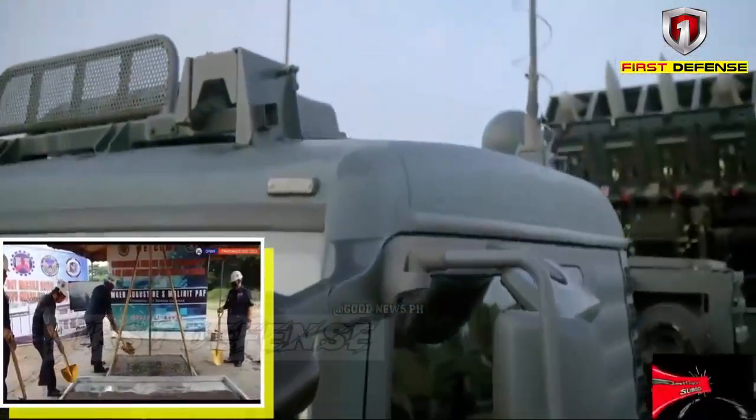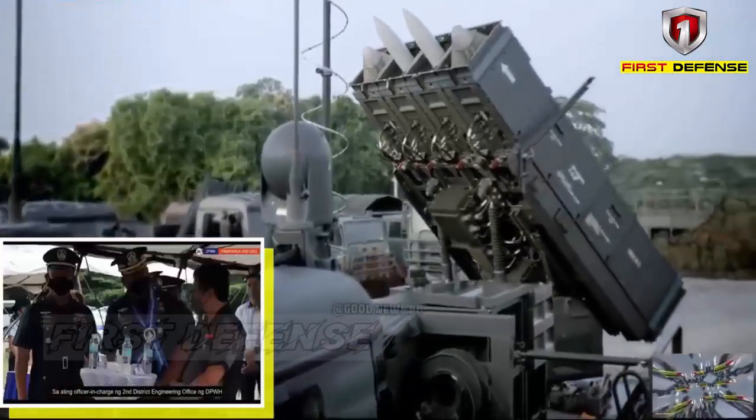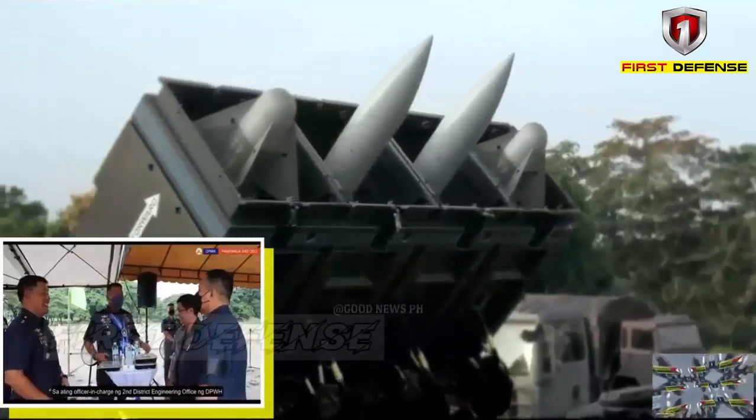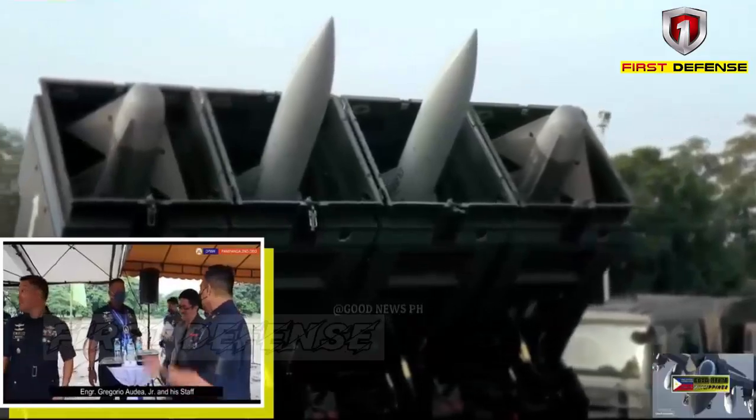According to Rafael, the Spider can provide effective protection of valuable assets and first-class defense for forces in combat. It also has an open architecture, allowing the integration of more advanced components in the future.